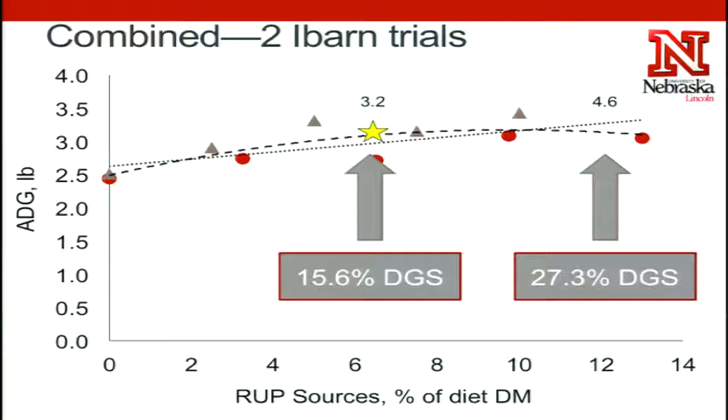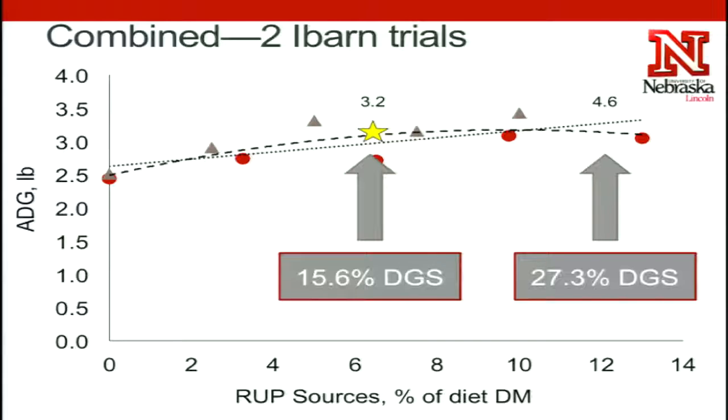Even out at almost approaching five percent of the diet as bypass protein, we're still seeing linear improvements in average daily gain. At three point two percent RUP in the diet, that would be similar to including about fifteen and a half percent distiller's grains. Going up to about five percent RUP or bypass protein approaches about twenty-seven percent or a little bit higher distiller's grains. These diets are almost entirely corn silage, just replacing some of that with distiller's grains to get improved performance.